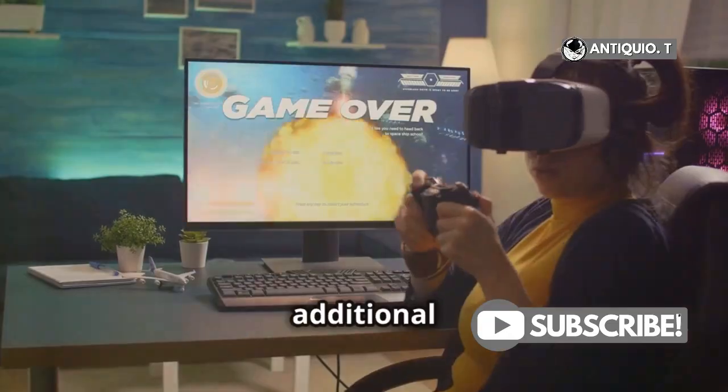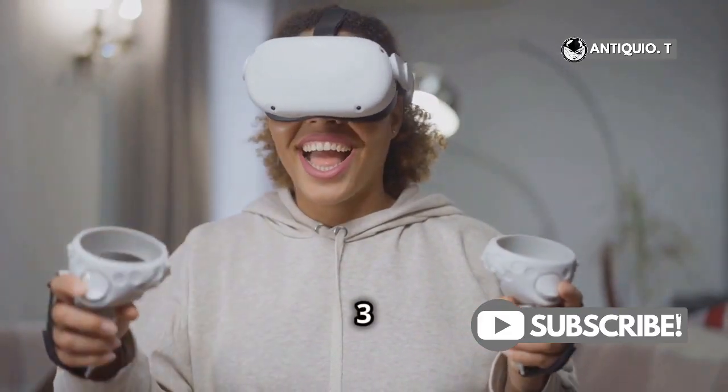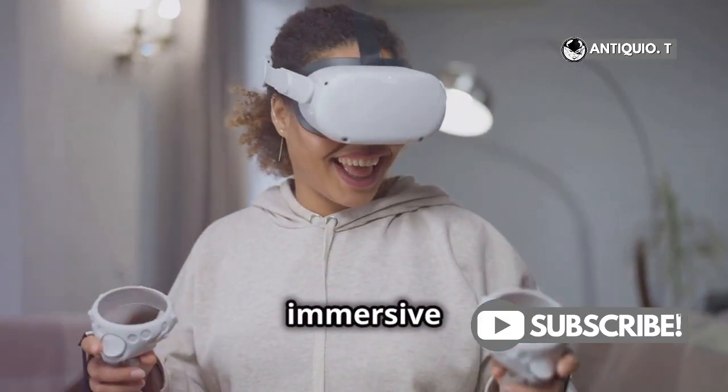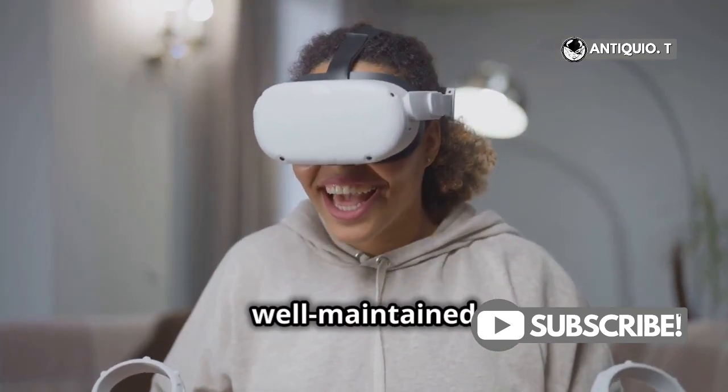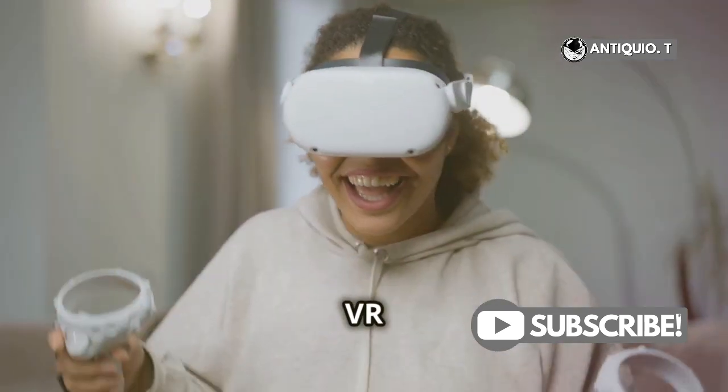By following these additional steps, you can further ensure that your MetaQuest 3 runs smoothly and provides an immersive VR experience. Happy gaming! Remember, a well-maintained device ensures the best VR adventures.